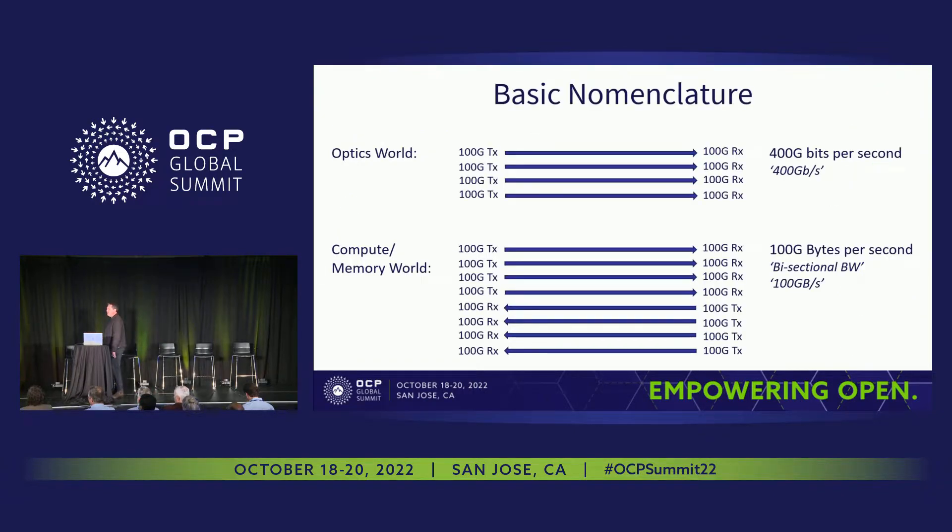I thought I was doing a public service by clarifying gigabits versus gigabytes per second. This is bread and butter for some of you, but for a lot of people this is a source of confusion. I'll be using both gigabits per second — which us optics guys use a lot — and gigabytes per second to compare bandwidths in systems. Just bear that in mind as I move forward.